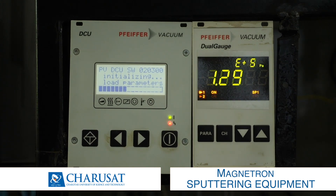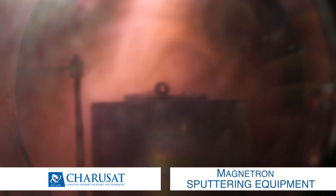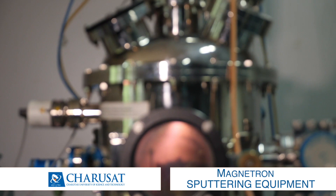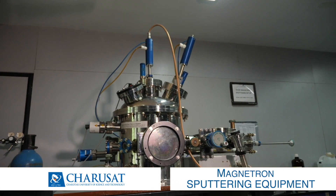In this technique, a solid target material is converted into the vapor phase, and that vapor is applied in the form of coating on the base metal. This facility is used by research scholars and M-Tech students for research purposes.